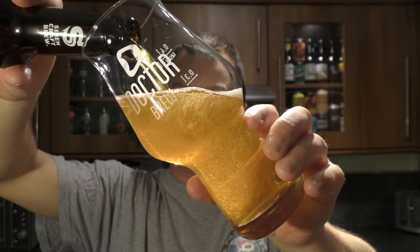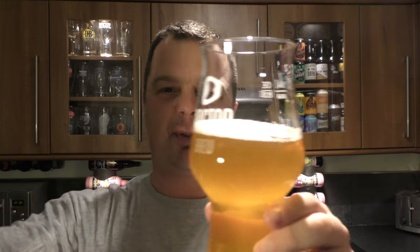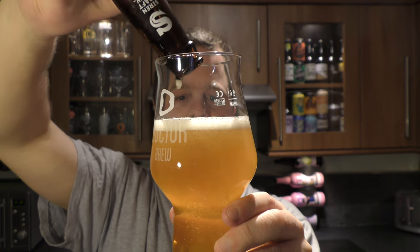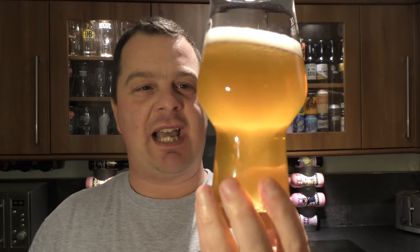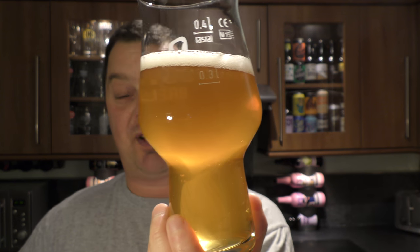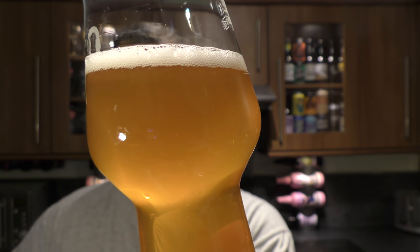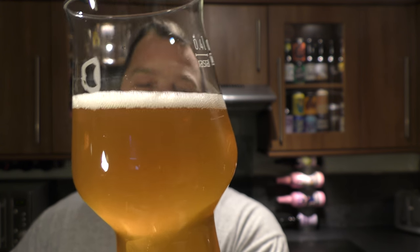Oh look at this. I'm going to hold back — it might be bottle conditioned. No it's not, let's throw it all in. So what do we get? We got a slightly hazy, nice looking double IPA. Nice levels of carbonation rolling up the side of the glass as you can see — hazy amber colour. Very small one finger white head.